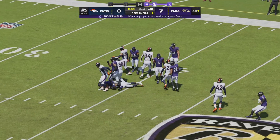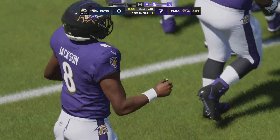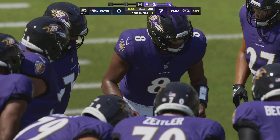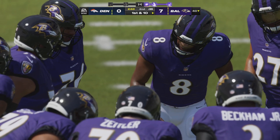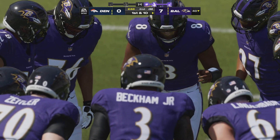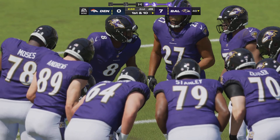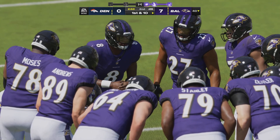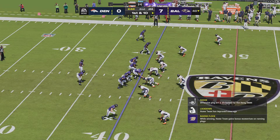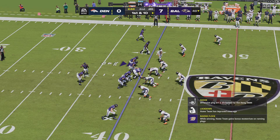The Baltimore offense heads back onto the field. Things are progressing to plan — their defense has been solid and they've got a seven-nothing lead. This is no time to think about milking the clock or ball control. In the NFL, seven-to-nothing leads don't last very long unless you continue to push the envelope on offense.